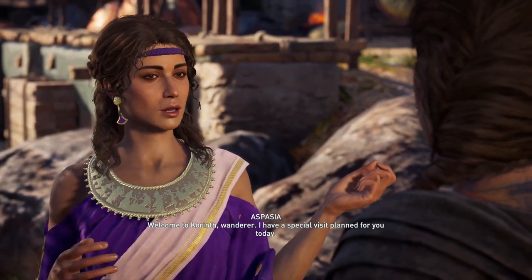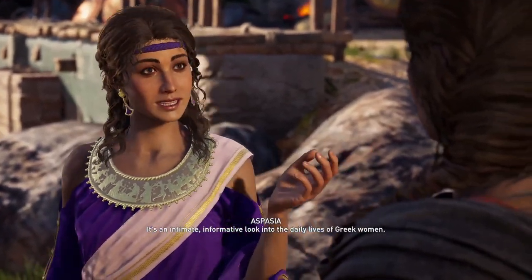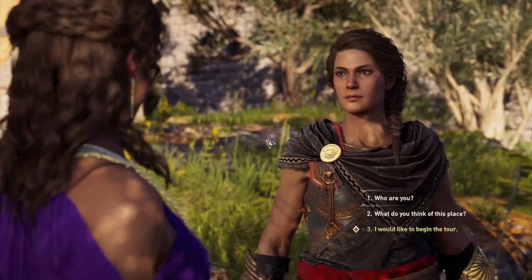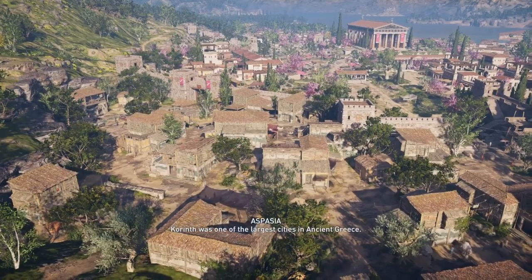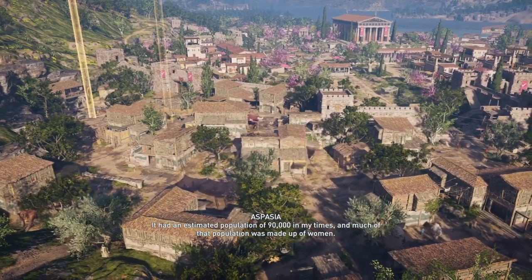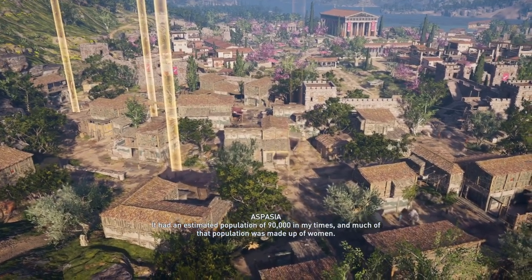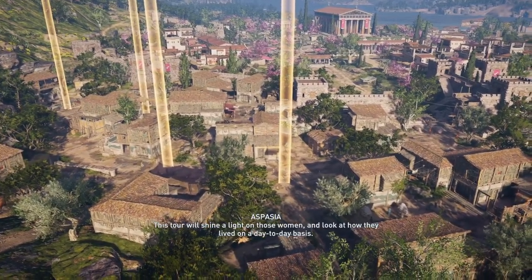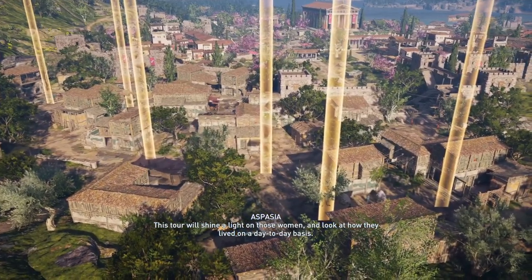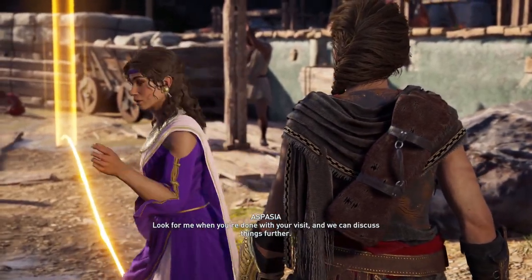Welcome to Corinth, Wanderer. I have a special visit planned for you today — an intimate, informative look into the daily lives of Greek women. Corinth was one of the largest cities in ancient Greece, with an estimated population of 90,000, and much of that population was made up of women. This tour will shine a light on those women, and look at how they lived on a day-to-day basis. Look for me when you're done with your visit, and we can discuss things further.